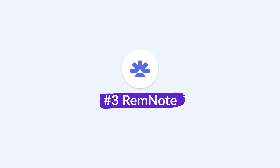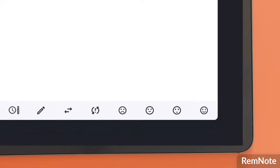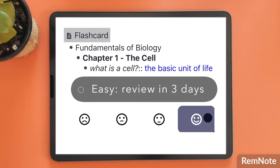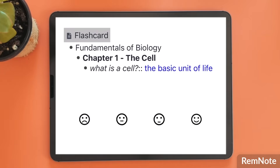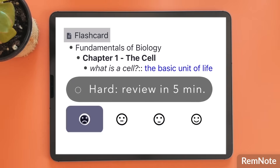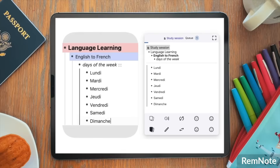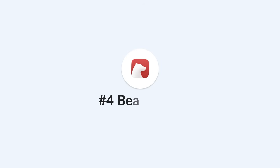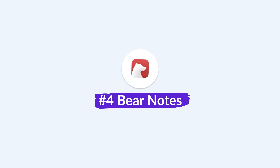Next up is RemNote, and if you're a student this is one of the best on the market. RemNote presents itself as a knowledge base for your ideas — it has the look of Notion but the powers of a note-taking application. You can not only take notes but also create flashcards, making it perfect for students trying to remember things for exams. You can also attach PDFs, and there are some more recent AI features inside the application.